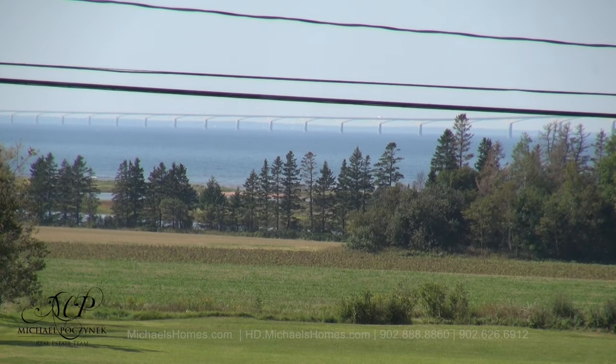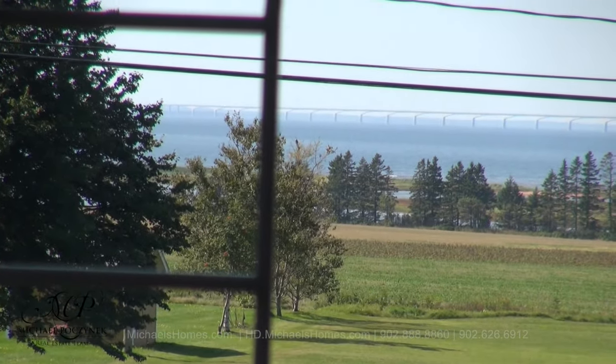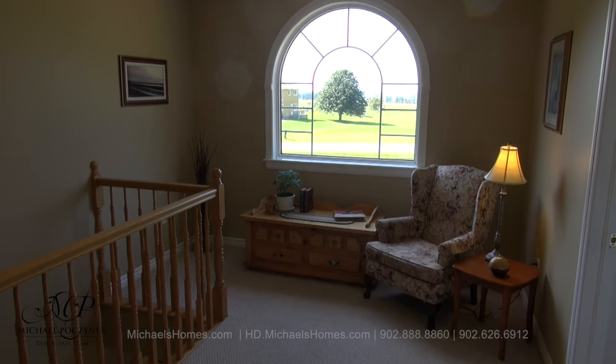Check out this view of Confederation Bridge and the Northumberland Strait. And just to the left there are the sand dunes. That can all be seen from this sitting area at the top of the stairs.